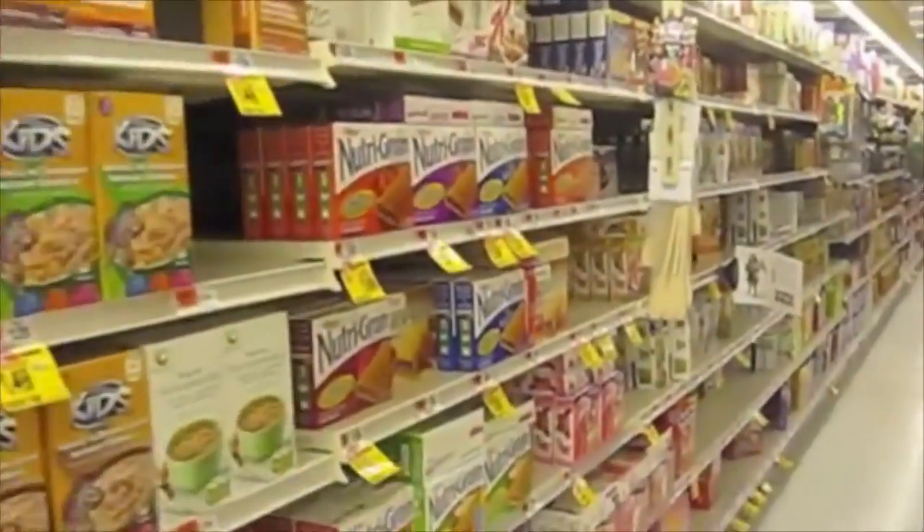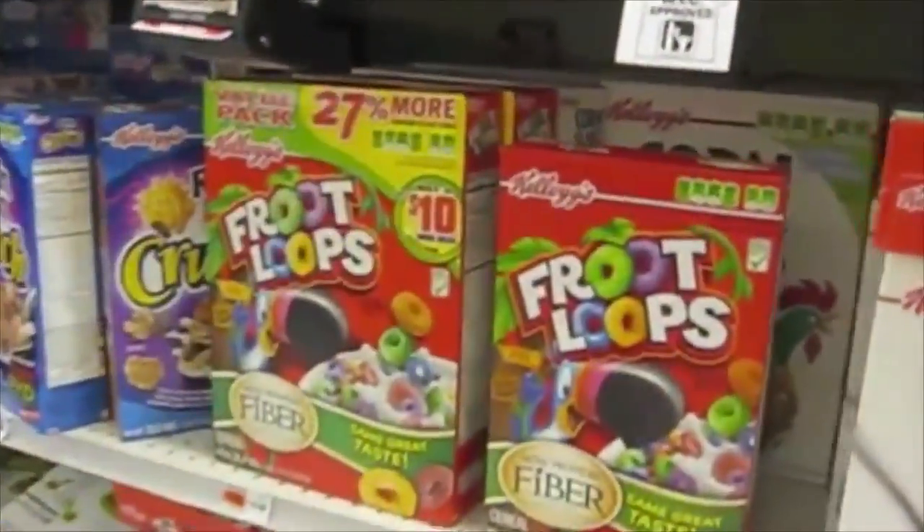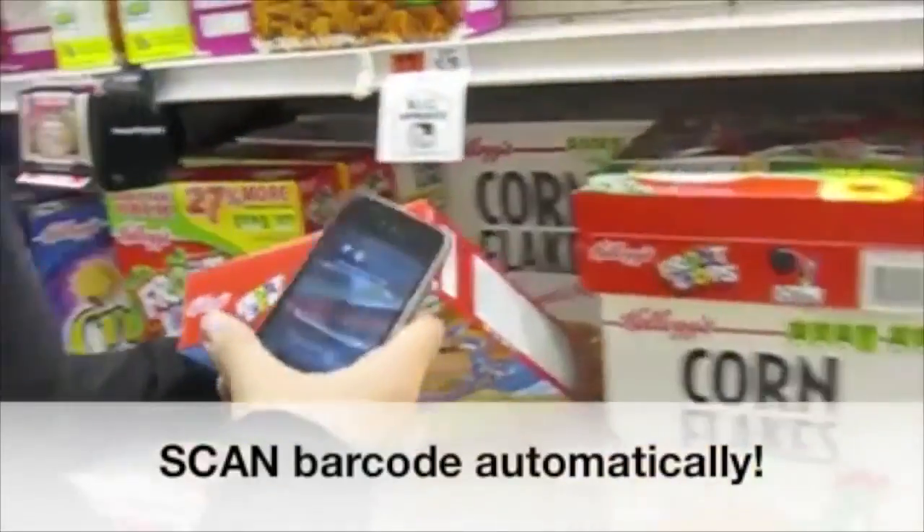With Fooducate, you can scan barcodes on items using your iDevice camera or search for certain products to find their nutritional value. This app can help you compare products and make better food choices in a fun way.